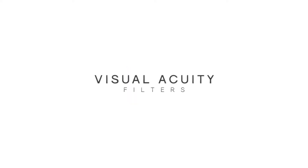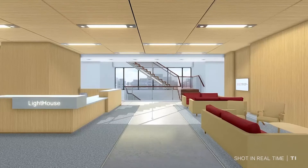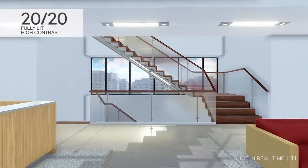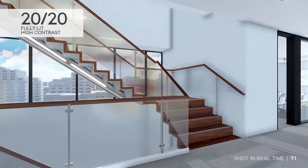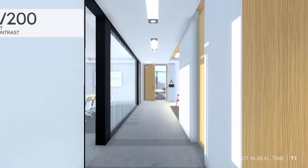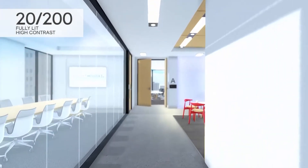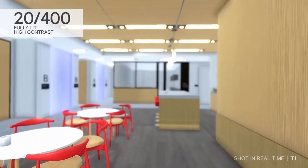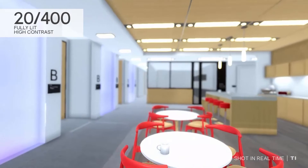The Eyewear Experience: visual acuity filters. A VR walkthrough of the Lighthouse for the Blind in San Francisco shows the space through a variety of visual filters. The shot moves through a virtual simulation of the Lighthouse lobby. A label reads: 2020 Fully Lit High Contrast. Entering the 10th floor at visual acuity 2200, the room is blurry but large print room signs are still legible.